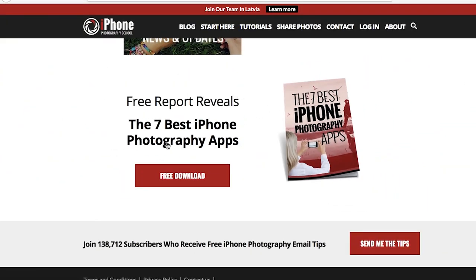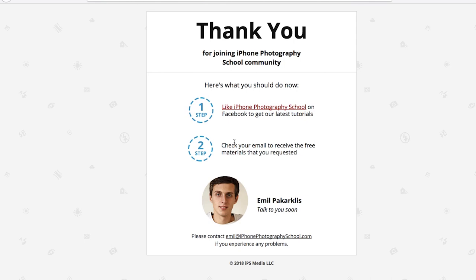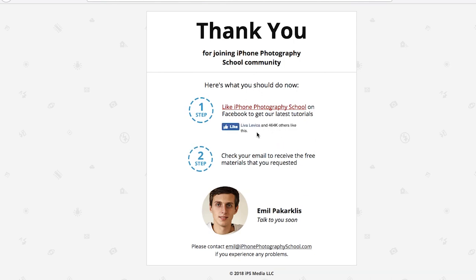They make money directly from online video courses on taking better iPhone photos. What's on the website for free is what they later offer in paid video courses. One lead magnet is a free report revealing the seven best iPhone photography apps — something everyone is interested in. It's offered in the middle of articles, on sidebars, and on the front page.